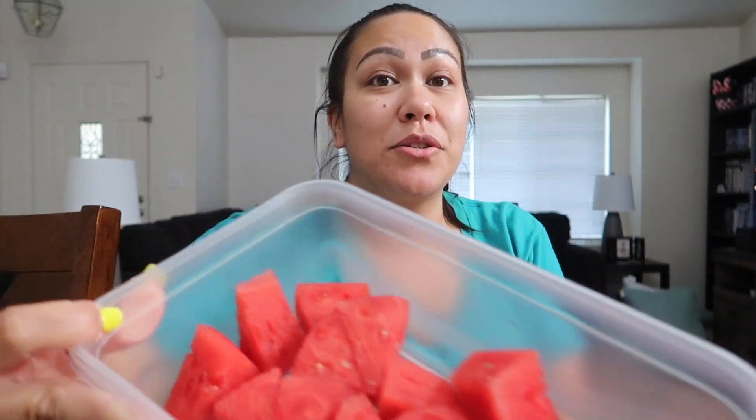So I'm here with Ariel, but he's over there. Say hi, Papa. We're just having some snacks — fruit. Fruit snacks! But it's actual fruit. We have watermelon. I love it, it's really sweet.